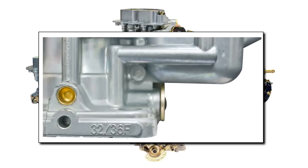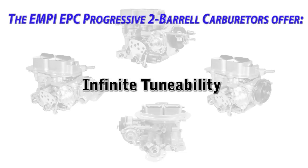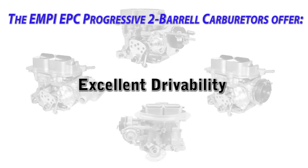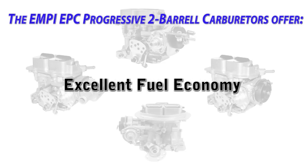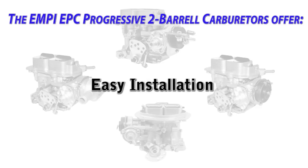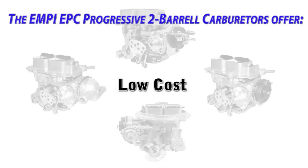Each carburetor can be identified by the number etched or stamped in the base. All of these carburetors feature identical features: infinite tunability, a mechanical secondary diaphragm type accelerator pump circuit and a power valve circuit to facilitate low vacuum running conditions, excellent drivability, excellent fuel economy, improved performance, easy installation, and all at a reasonable cost.